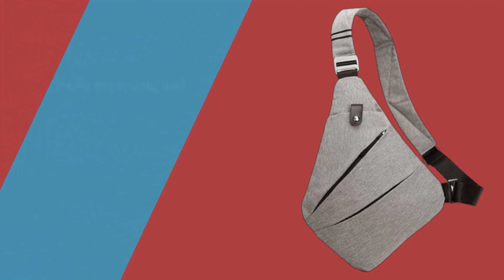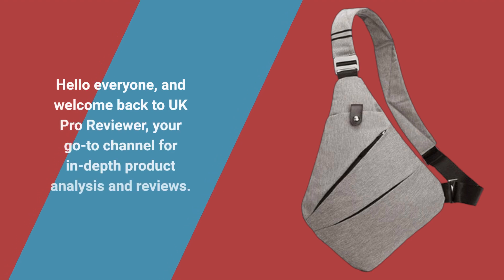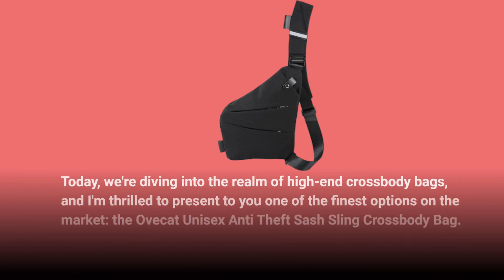Hello everyone, and welcome back to UK Pro Reviewer, your go-to channel for in-depth product analysis and reviews. Today, we're diving into the realm of high-end crossbody bags, and I'm thrilled to present to you one of the finest options on the market: the Ovecat Unisex Anti-Theft Sash Sling Crossbody Bag.